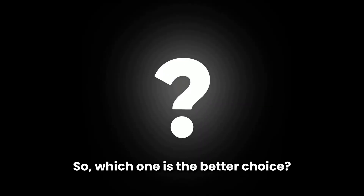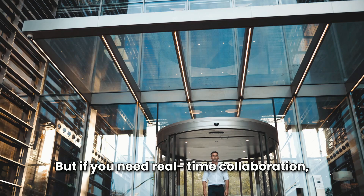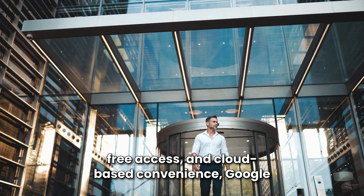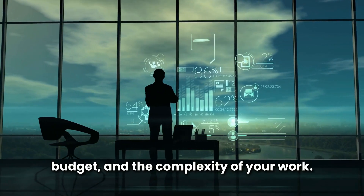So, which one is the better choice? If you need advanced data analysis, automation, and offline access, Microsoft Excel is the best option. But if you need real-time collaboration, free access, and cloud-based convenience, Google Sheets is the smarter choice. The best option depends on your needs, budget, and the complexity of your work.